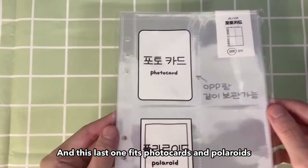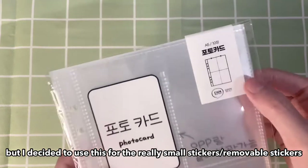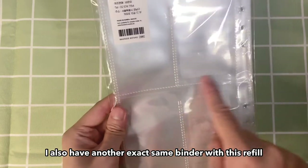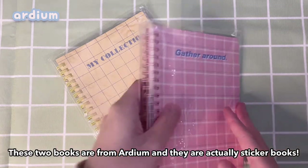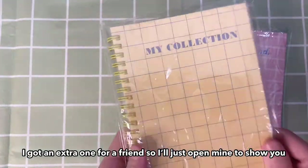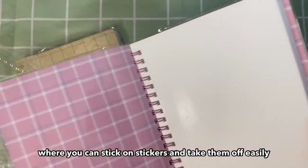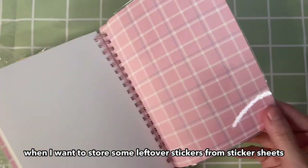This next one fits photo cards and polaroids, but I decided to use this for the really small stickers or the removable stickers. If you do collect photo cards, I also have another exact same binder with this refill and it works great. These two books are from RDM and they're actually sticker books. I got an extra one for a friend, so I will just open mine to show you. The paper inside is the material where you can stick on stickers and take them off easily — it'll be handy to use when I want to store some leftover stickers from sticker sheets.